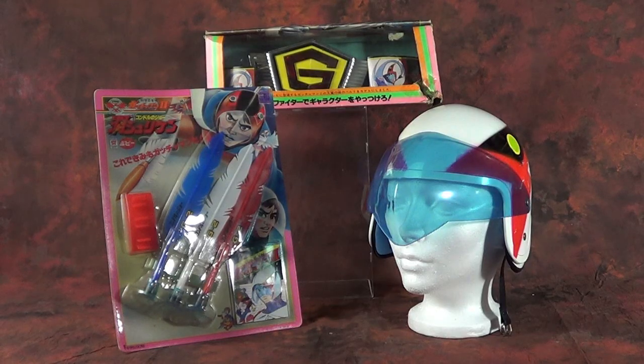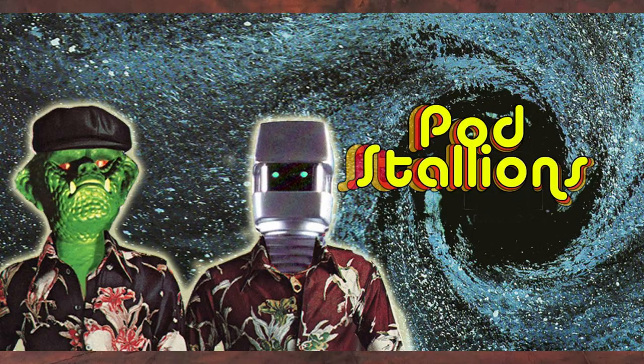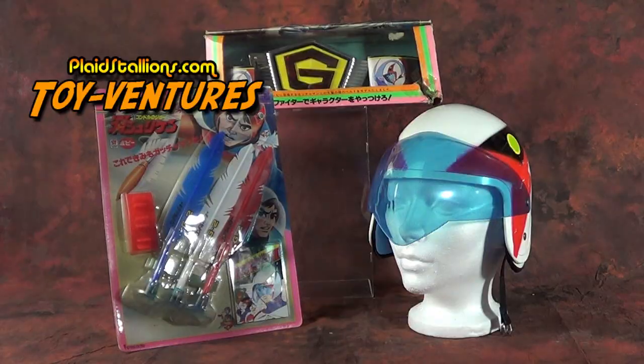So there you have it — three Gatchaman role play items that we got absolutely screwed out of, kids. I know for a fact I would have loved the cape or the helmet personally. I had to put my jacket over my shoulders to emulate the cape. What would you have chosen as your Gatchaman role play item? Let me know in the comments below. You can hit me up on Twitter at Plaid Stallions or join the growing conversation at our Plaid Stallions Facebook group. Until next time, hit like, subscribe, and have fun — talk toys, not people. Take care.